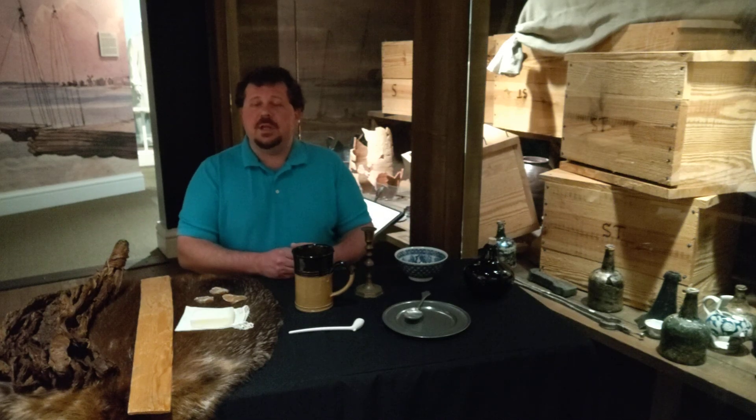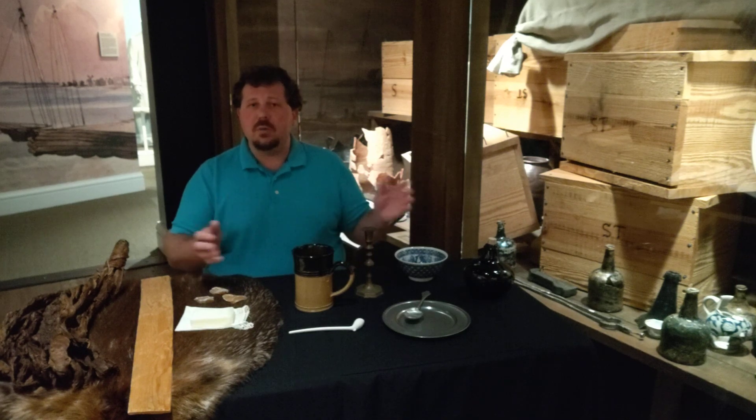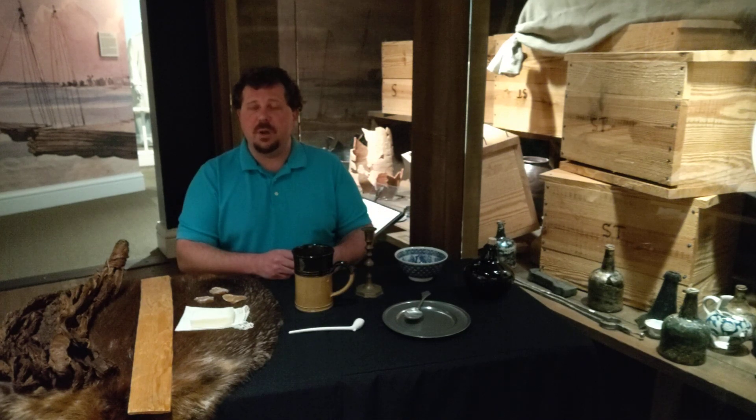Hi, this is Chris Peters for the Hampton History Museum and today we're going to take a few minutes to talk about the economy of colonial Virginia. The items that you see on the table in front of me and the artifacts in the case next to me are good representations of the trade going back and forth between England and Virginia throughout most of the colonial period.